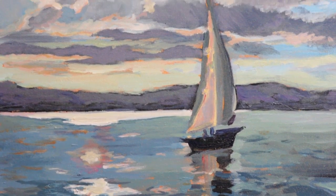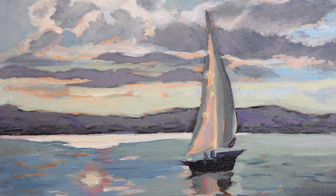My name is Kathy Coakley. I'm from Gloucester, Massachusetts, and I've been painting for about 10 years now.